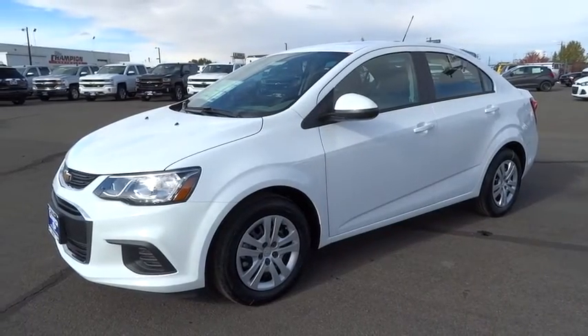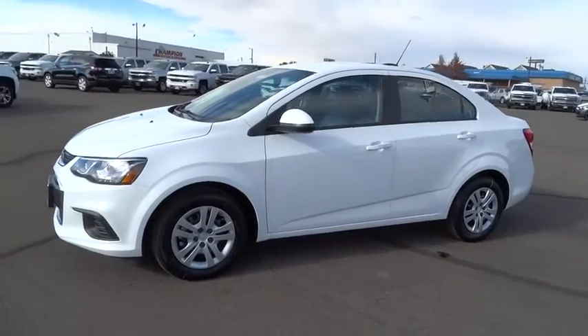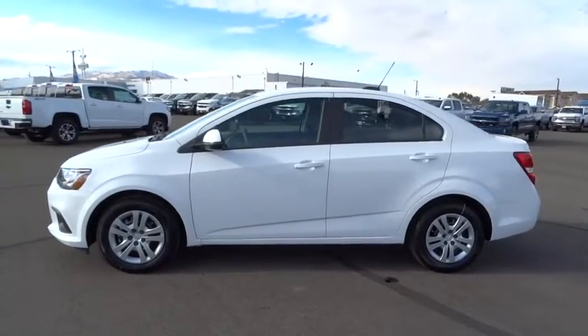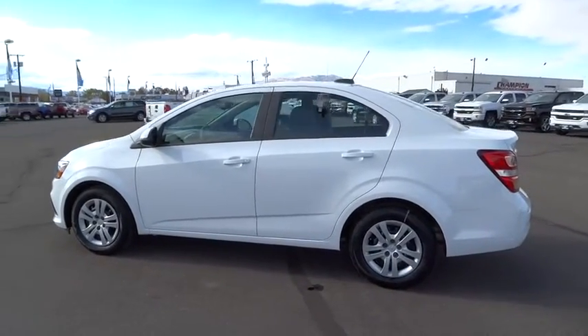The 2017 Chevrolet Sonic. The taut, strong body lines and powerful stance of Chevy Sonic allude to the power you'll find under its hood. Throw a little extra power into the mix with the available turbocharged engine.